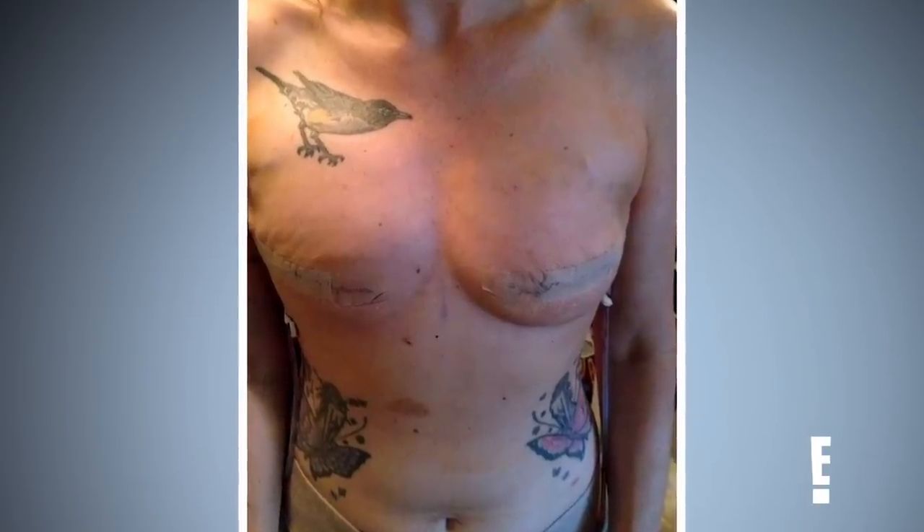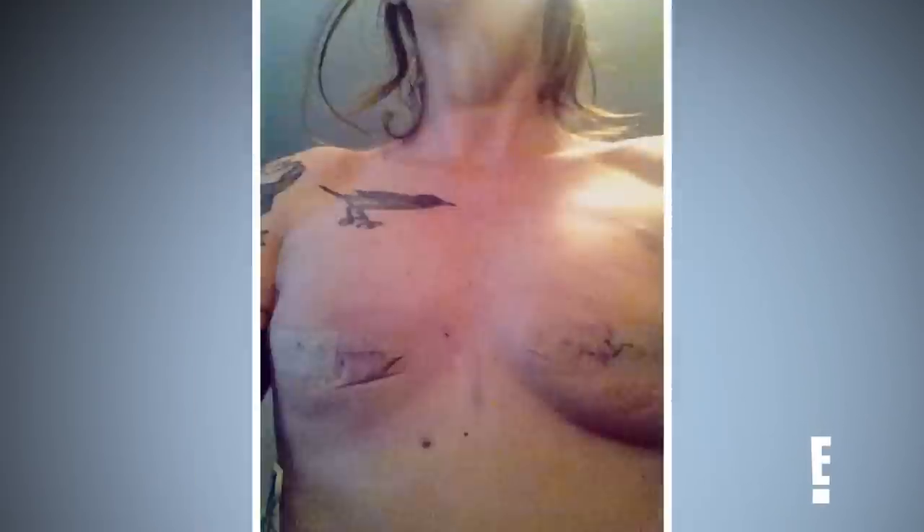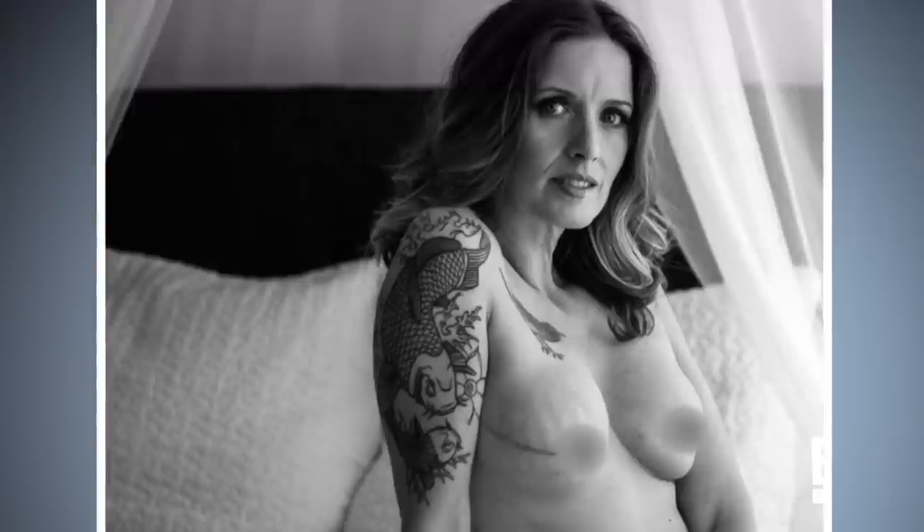I had my double mastectomy in September that same year, and I had them remove my nipples and everything. At the same time of the surgery, they put in my expanders. Within three months, I had my exchange put in — from expanders to gel silicone implants. And then I went and got my nipples tattooed on.